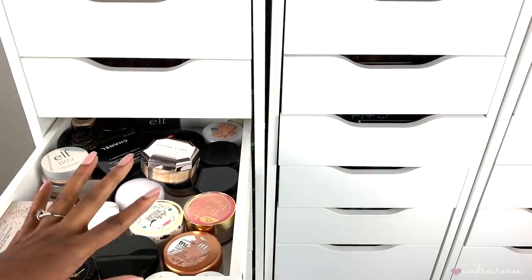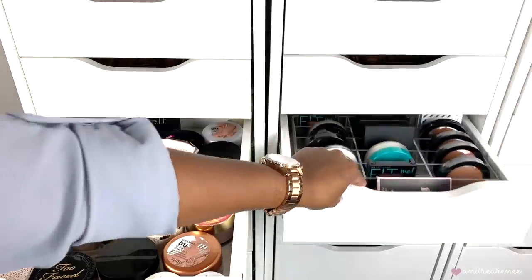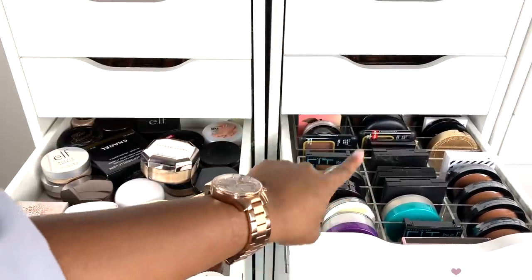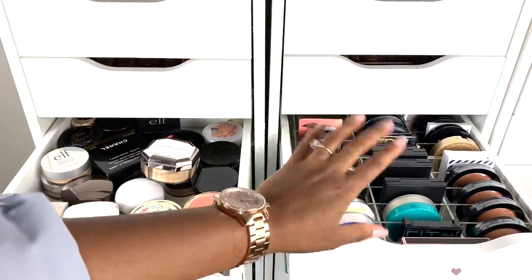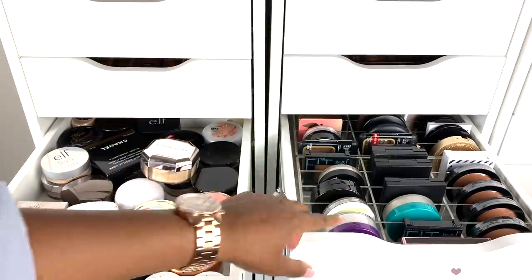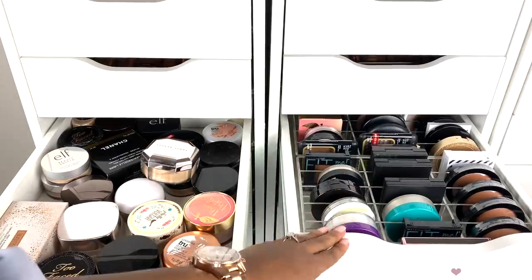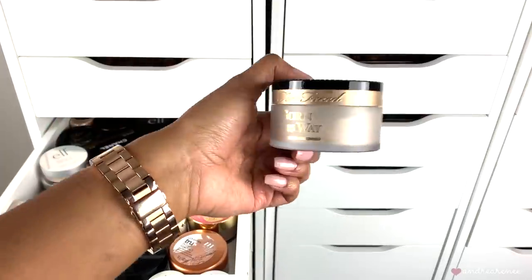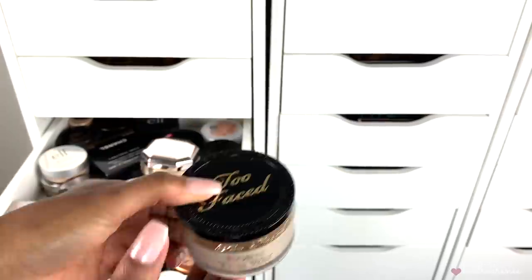I only have two drawers with powders. This drawer has all of my setting powders, and this drawer has most of my pressed setting powders and foundation powders. All of my loose setting powders are in one drawer and most of my pressed compact powders are in the other. Let's go ahead and start with this one right here. I have the Too Faced Born This Way setting powder in the shade translucent.